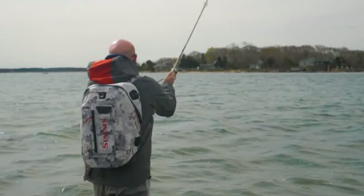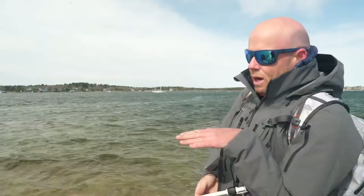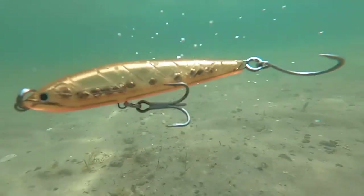As you can imagine, there are two sandbars creating a narrow pinch point where the bait funnels through. Stripers, being the predators that they are, know that these bait fish are in a vulnerable position. So we're going to use this to our advantage.